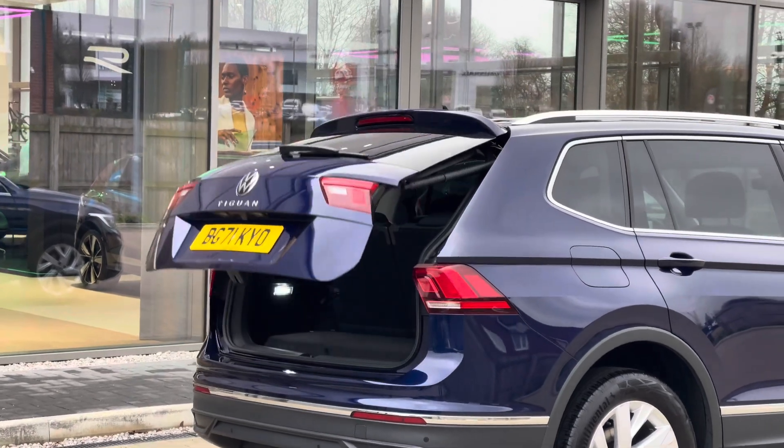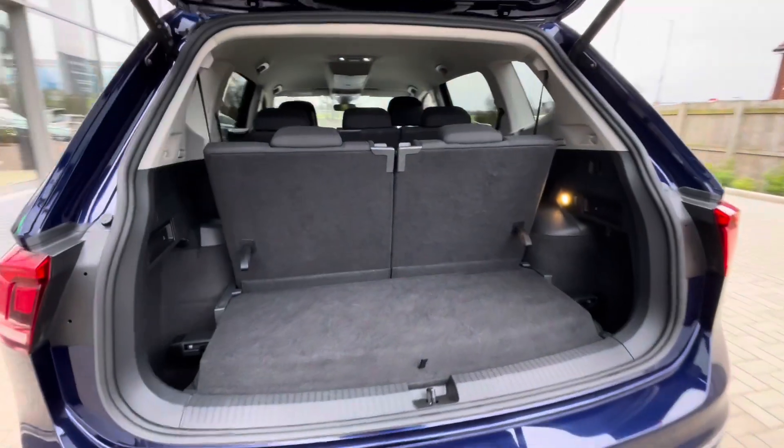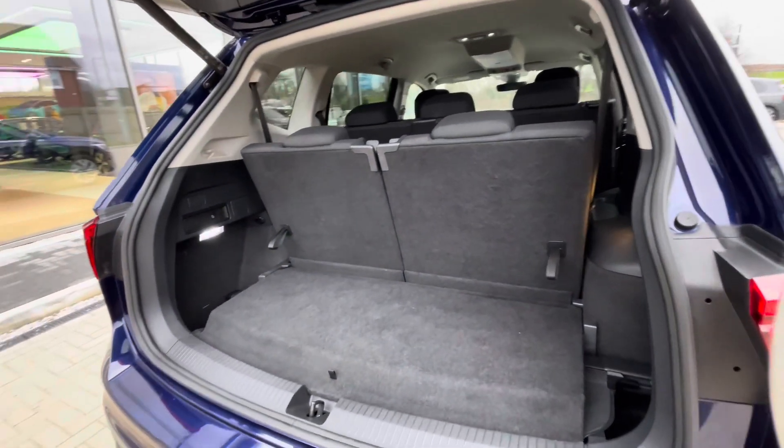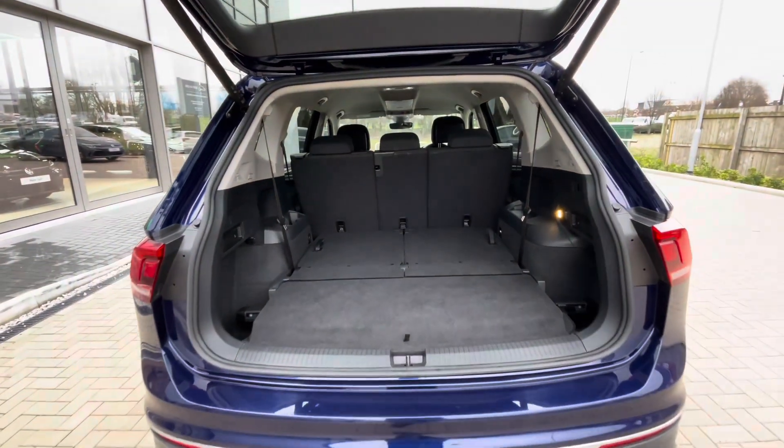You have an electric tailgate — simply hold the button on the key and you can access this boot directly, great if you have your hands filled with shopping for example. You have a little bit of storage space in the back there, but once you do drop down the back row of seats you have a large boot capacity, big enough to fit stuff like suitcases inside there with ease.